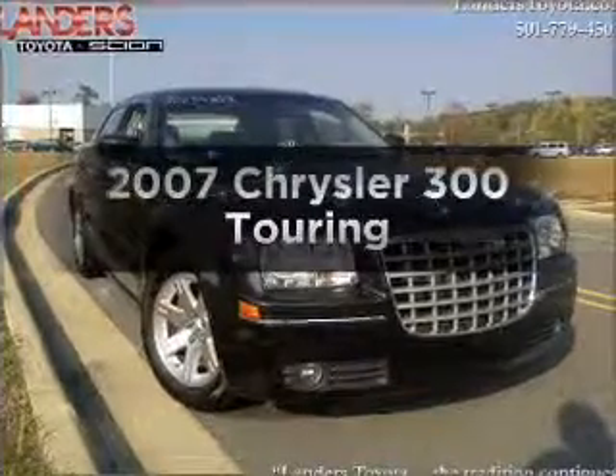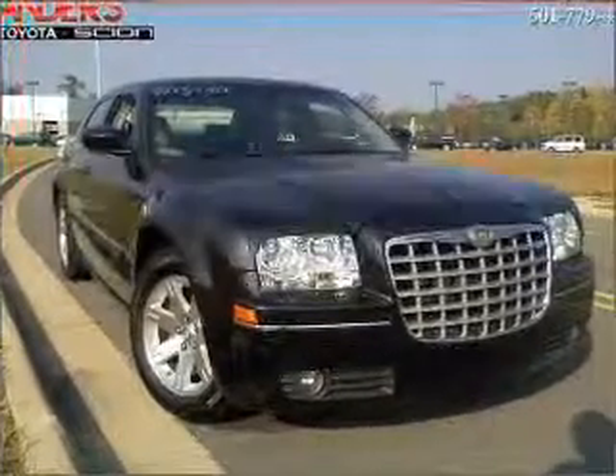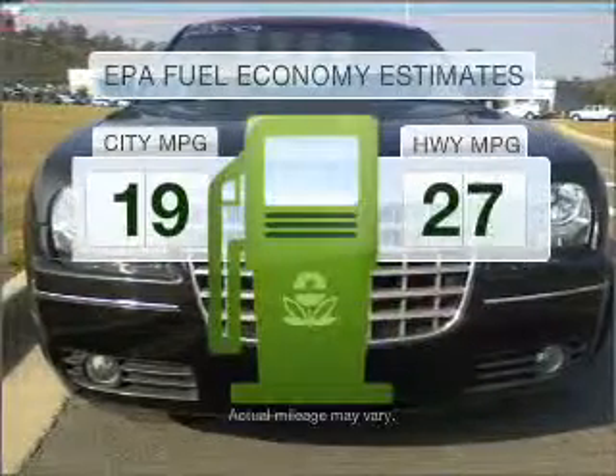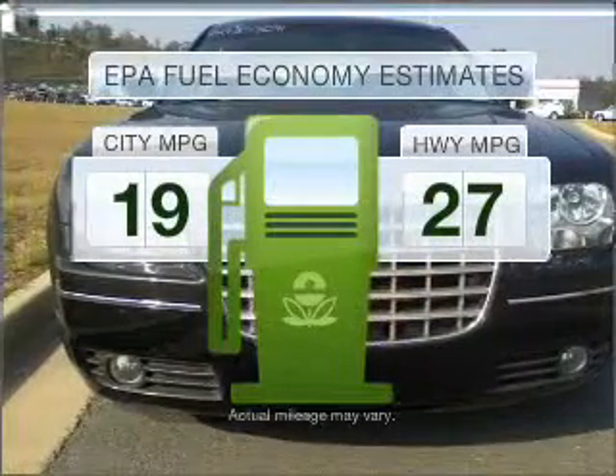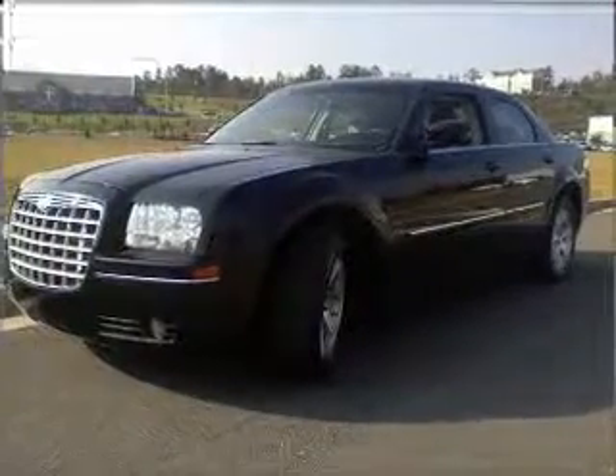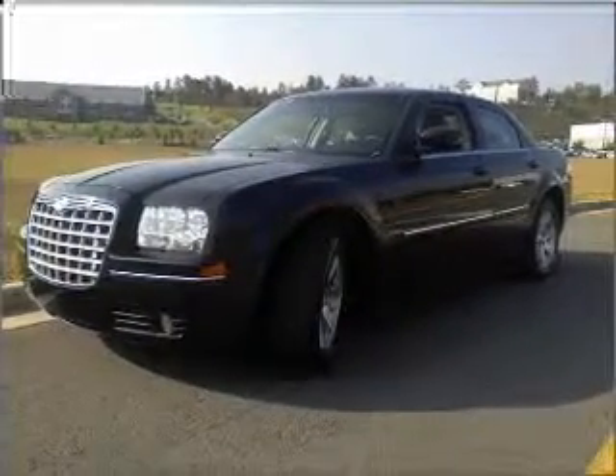Get noticed in this 2007 Chrysler 300. This is the set of wheels you've been looking for. Save your money. Make less trips to the gas station to fill your gas tank when driving this fuel-efficient vehicle with a solid six-cylinder engine connected to a smooth-shifting five-speed automatic transmission.